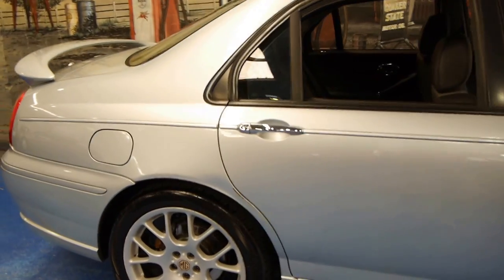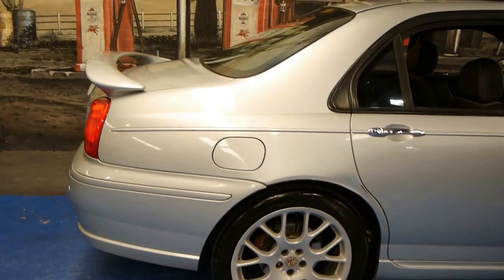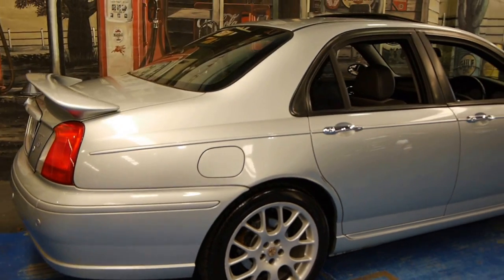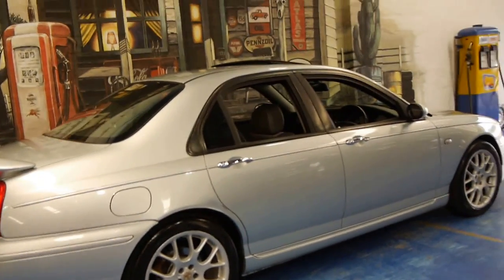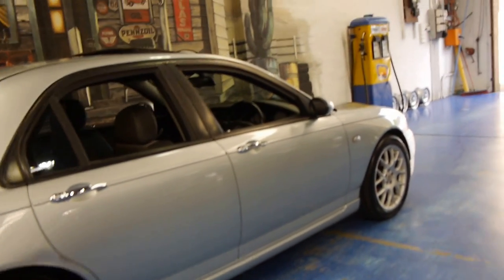It's a four-door sedan. It's got the quad cam V6 engine, and these are very, very nice cars indeed, and we think they represent excellent value when you consider all the options.